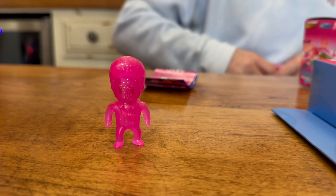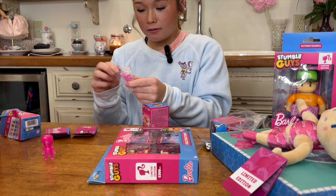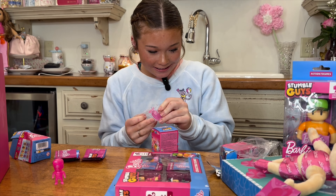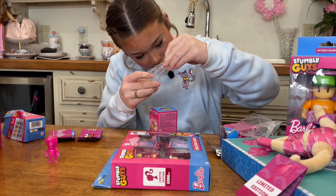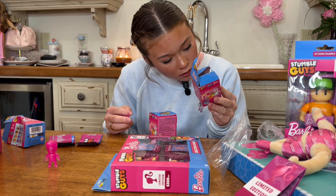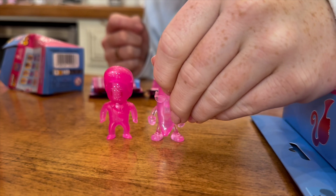Now we have the next one. This one is a banana and it's pink — Pink Diamond Banana. It has like a diamond shimmer to it, it's kind of transparent. It's really cool.